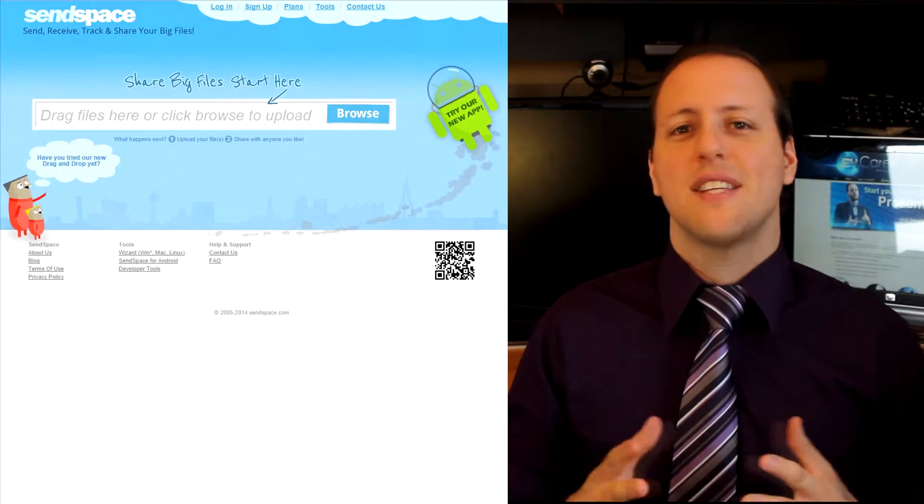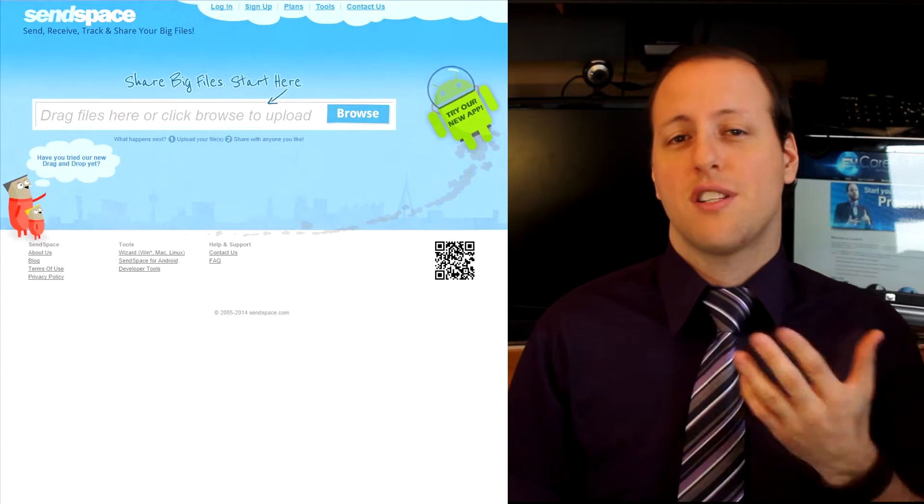I mean, you could go through the FTP route and upload your stuff on your own hosted servers, but we just wanted a simple solution. He would send large files free of charge via the website sendspace.com.